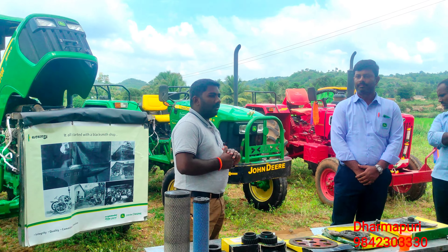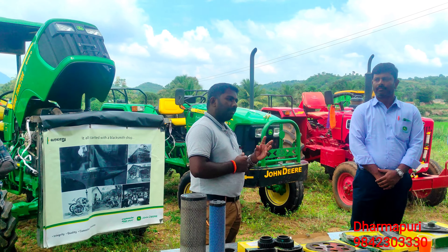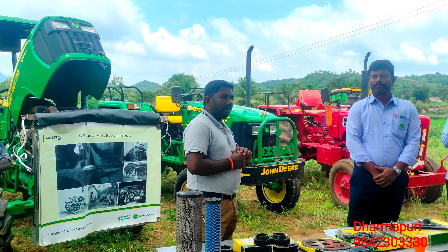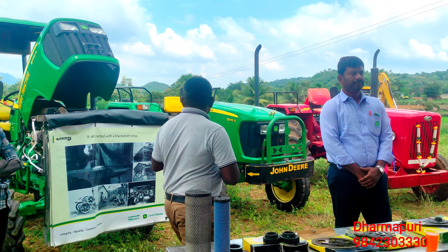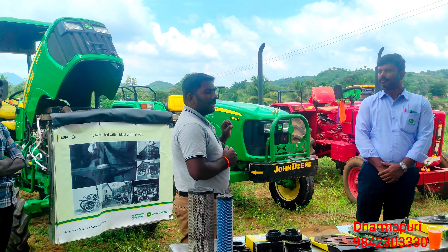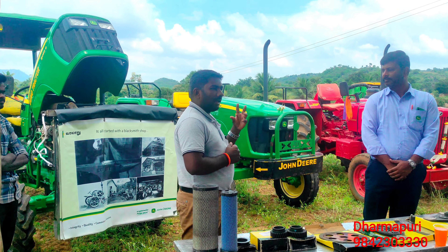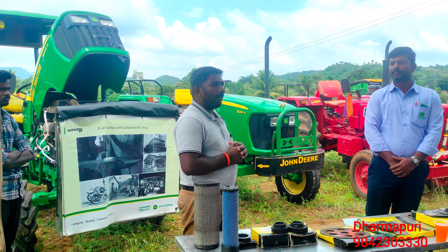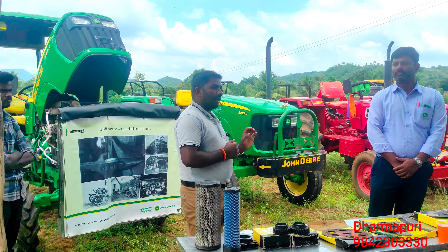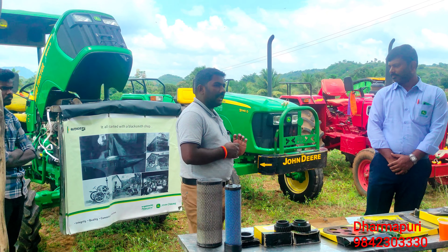I will be able to get the John Deere and Mahindra Tractor. We have a boat and the user will be able to get the tractor. We are able to get the John Deere. This is an American factory in the United States. This is John Deere Tractor Factory.